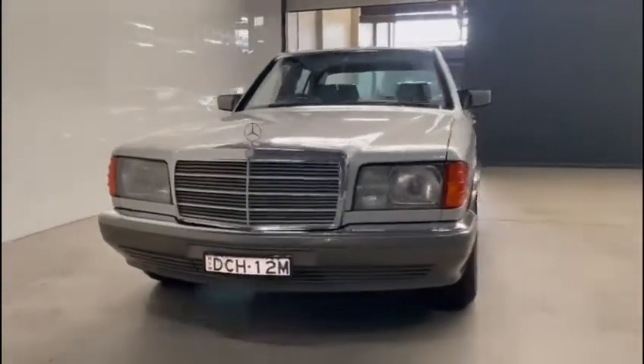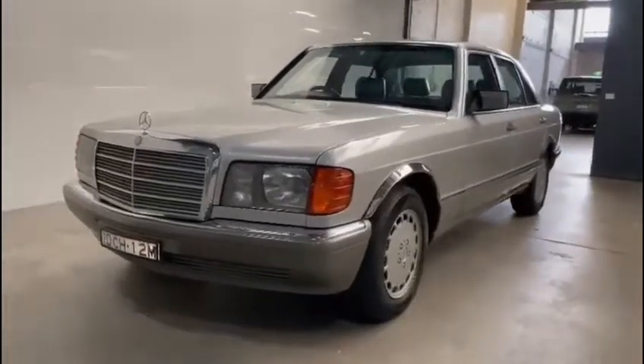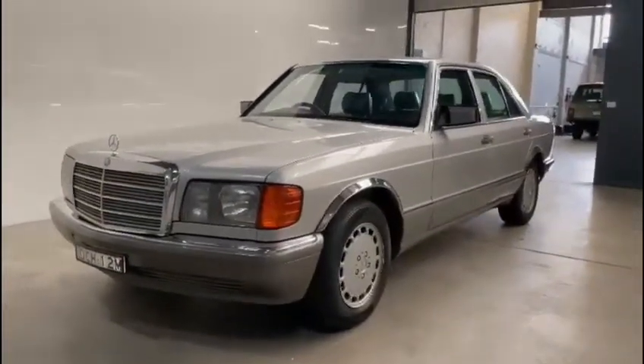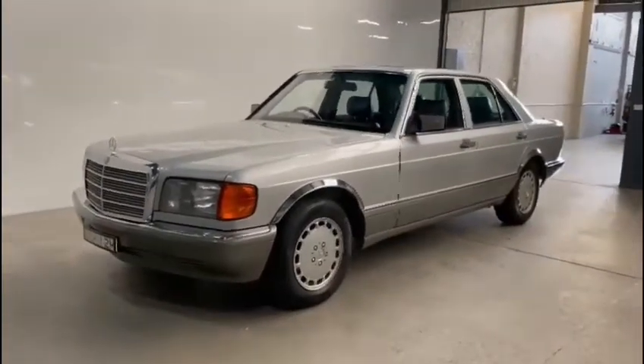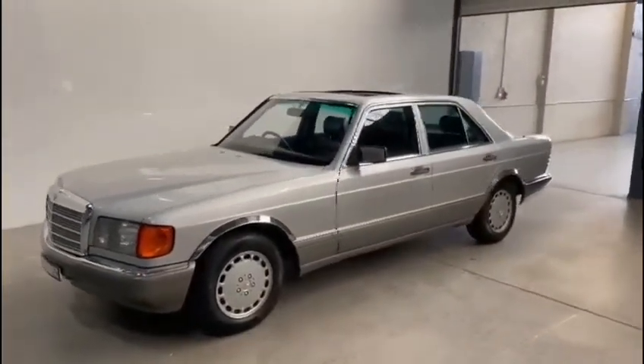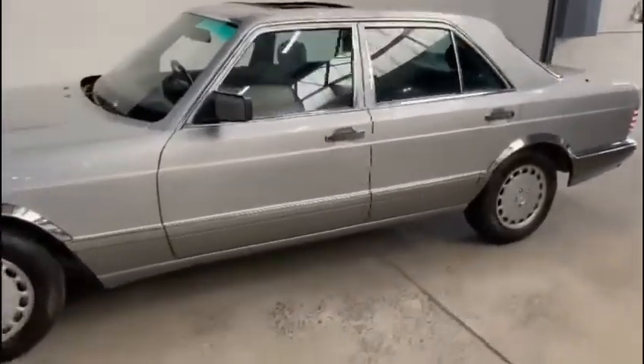We are located in inner west Sydney and we're just doing a quick video on this 300 SE, which we've just sold for the second time. Australian delivered, fantastic service history, 1991 model — the last of the series.